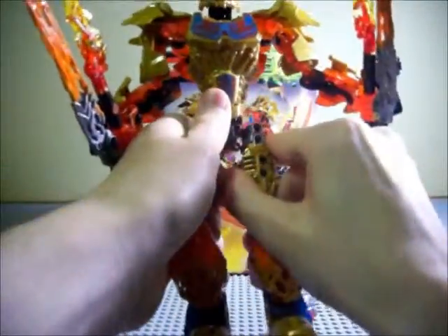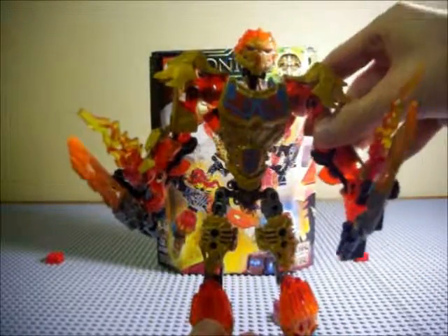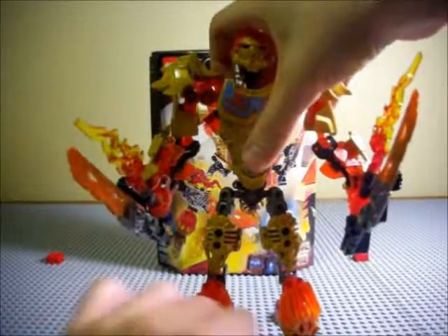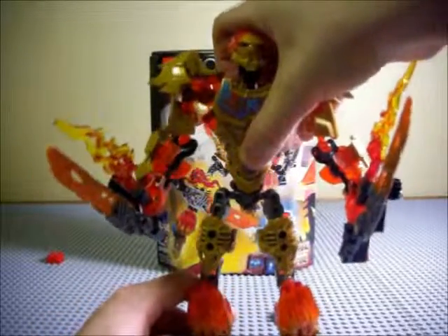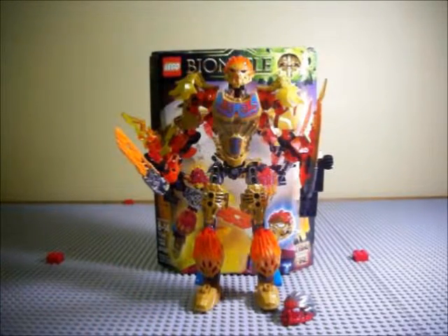If you're a fan of Bionicle and you want any Toa to pick up — I don't have all of them so I can't recommend one over another — but Tahu is a really nice set. I do like him a lot, even if he is a little too golden for my taste. 2016 is off to a pretty good start with Bionicle. I can't wait to see how the other sets stack up next to Tahu. Thank you for watching — like, comment, subscribe and all that good stuff. I'll see you next time, goodbye!